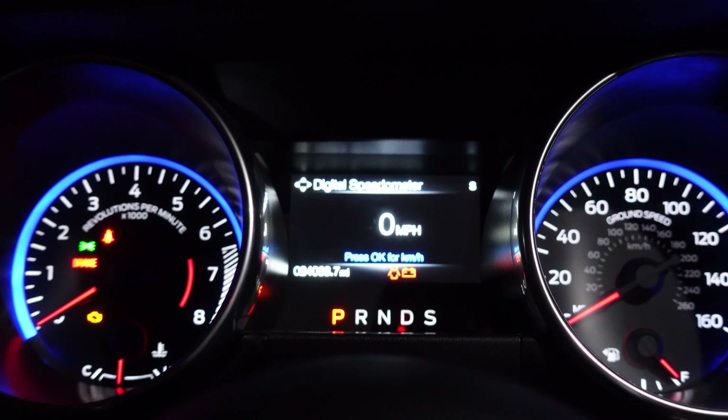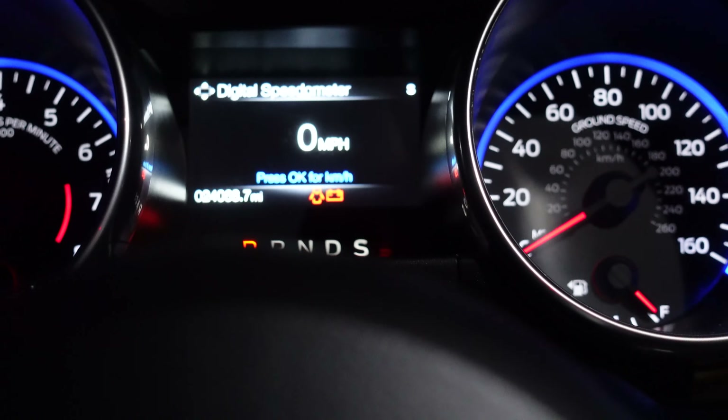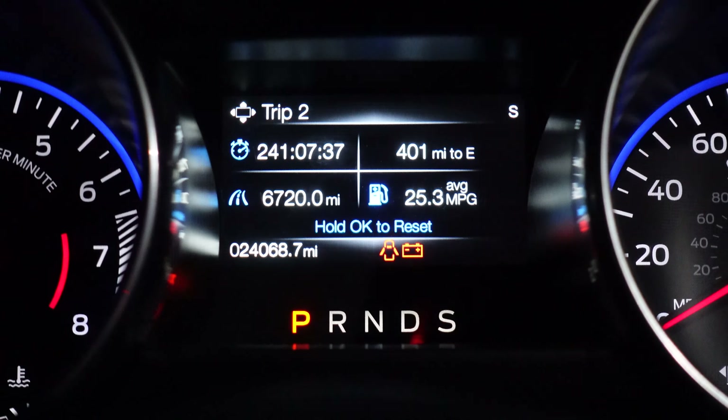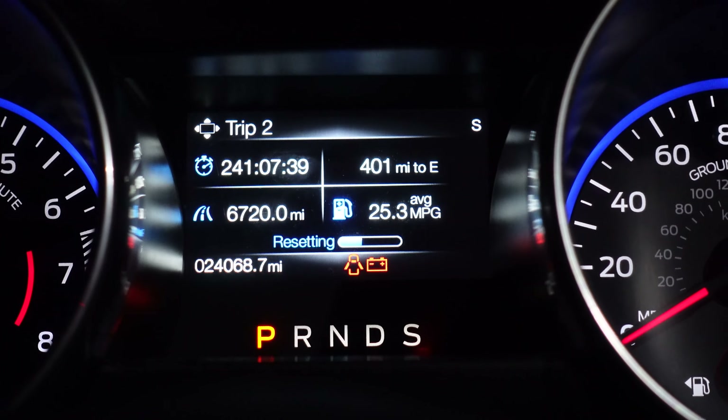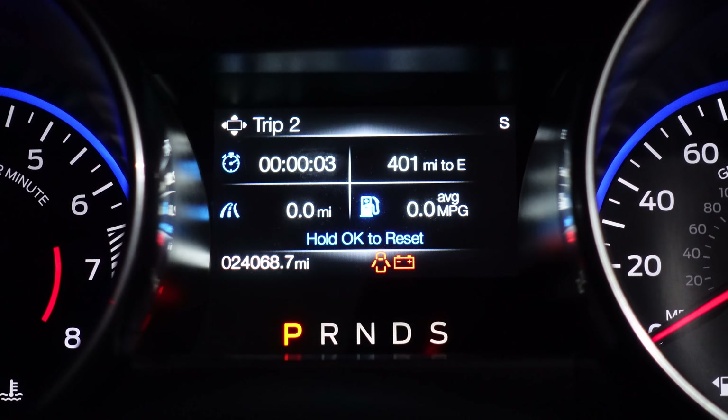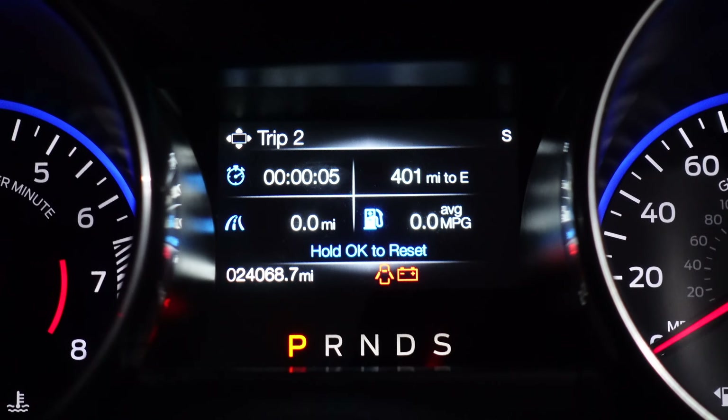We have made it back to the garage. Let me go ahead and reset the trip meter. This is the trip meter right now and I am about to reset it. There we go — completely zero. Now we will see throughout the week what the average miles per gallon is.